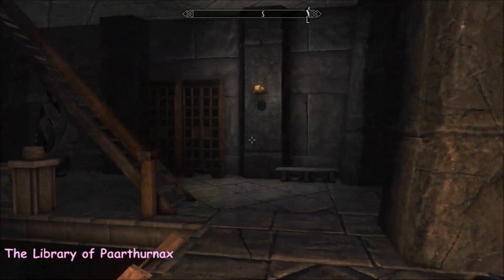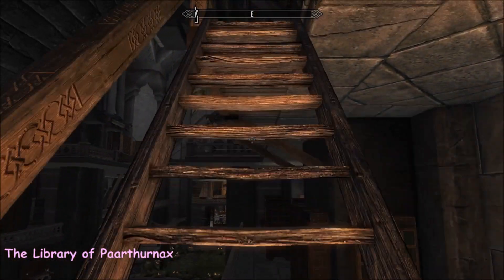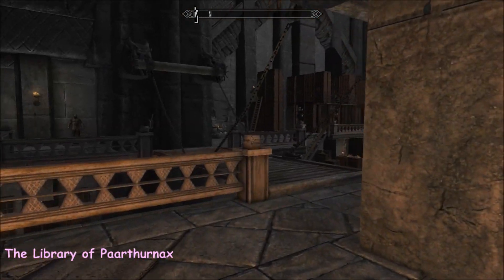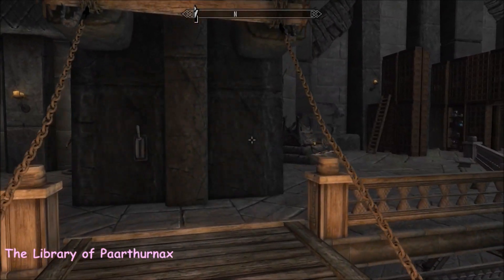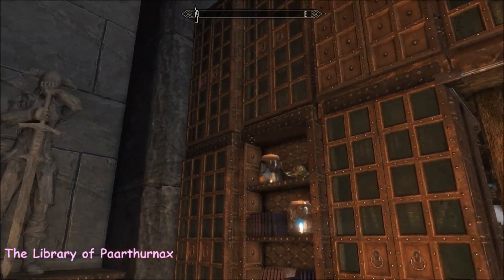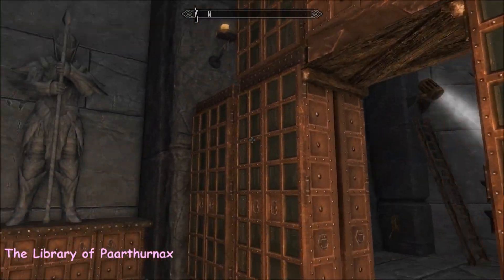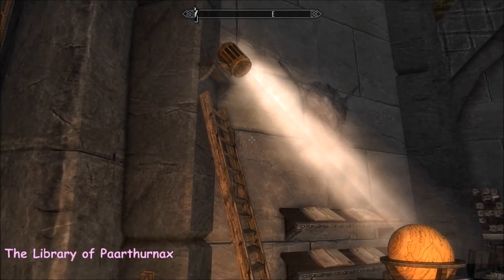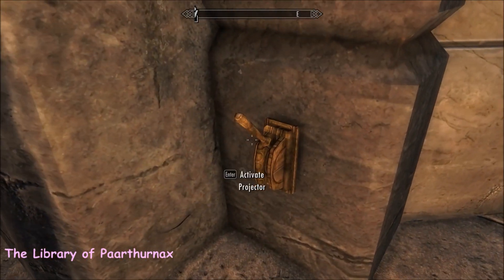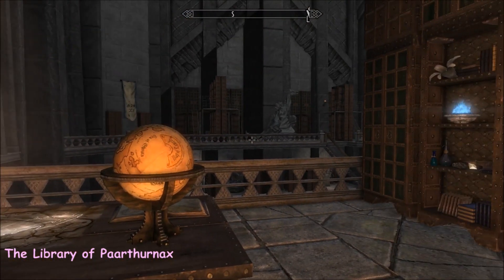I really like how the mod author has designed these bookcases. You can actually get up to the top level of the books — so often they're just hanging there and you think, how on earth am I supposed to use those? But you can use these. And look at this nifty feature — you can turn that on or off. Lots and lots of doodads in this home.